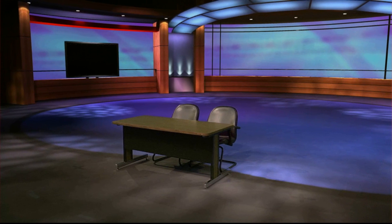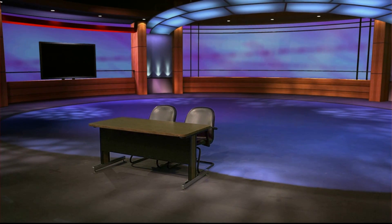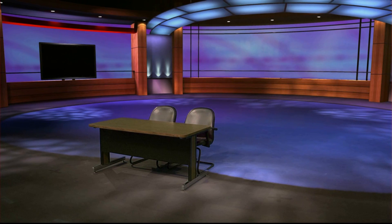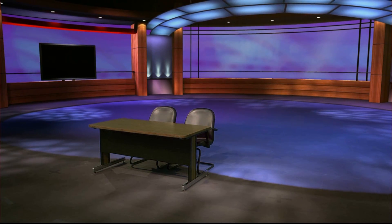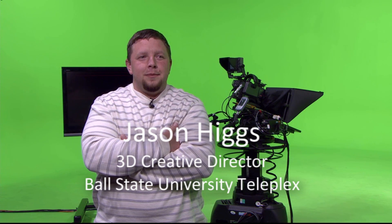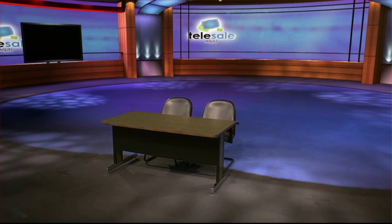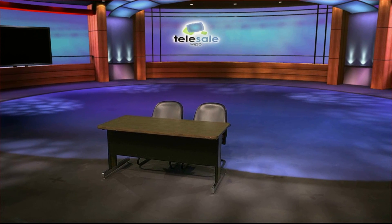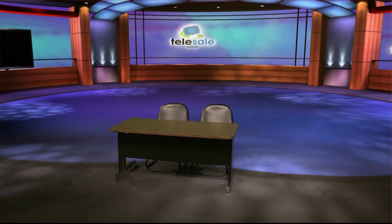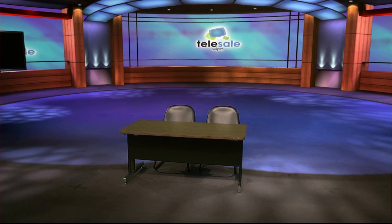Such accuracy in positional reporting is critical to selling the viewer on the idea he's watching a real set, not a 3D computer image being rendered from a CPU. Ball State 3D Creative Director Jason Higgs explains: "You really want to try and sell it as much as possible, so having all of that data come through, being able to make large camera moves and not have your practical objects slide along a floor, or being able to see virtual objects and practical objects moving in the same 3D space — it's extremely important to sell that."